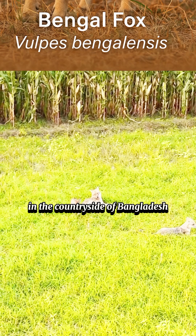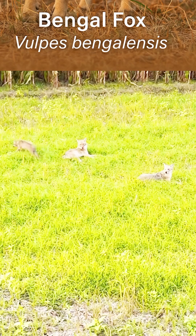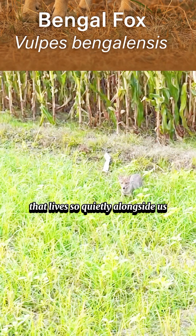In the countryside of Bangladesh, spotting a Bengal fox is both rare and exciting. Let us respect and protect this intelligent creature that lives so quietly alongside us.